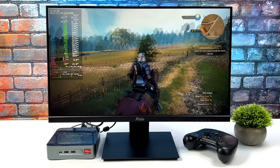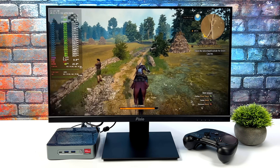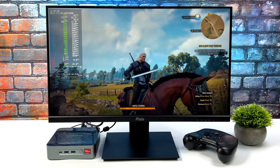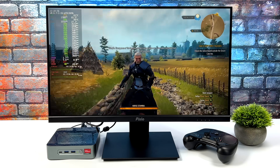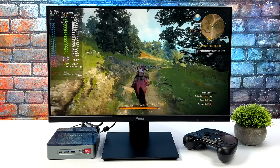If this mini PC had a beefier GPU, I would highly recommend running Windows on it. But we're already working with low-spec graphics here, and every little feature we can enable does help out.